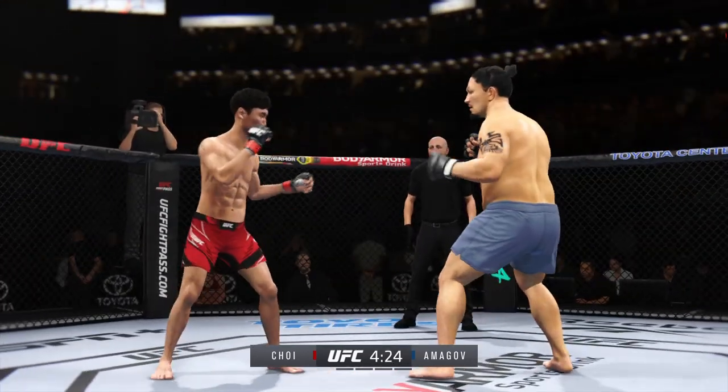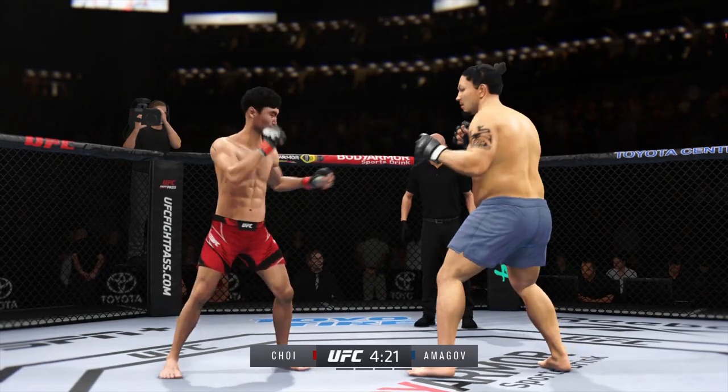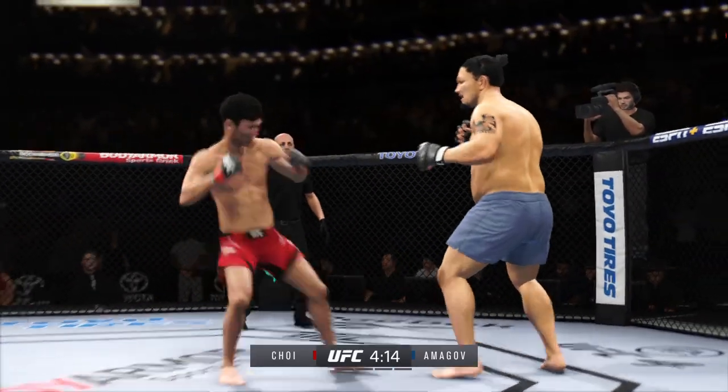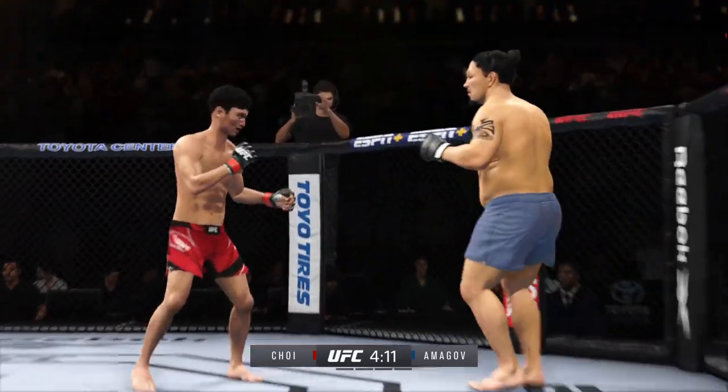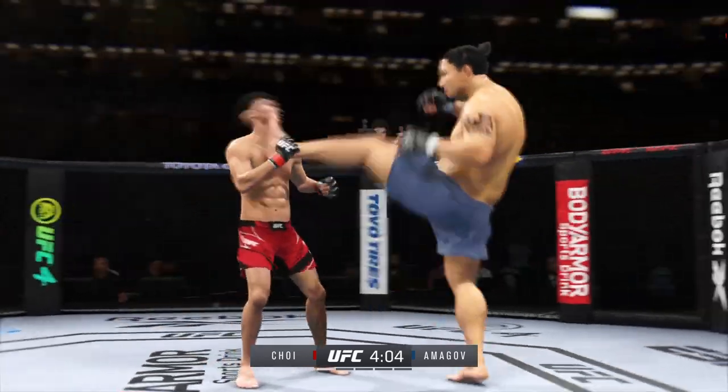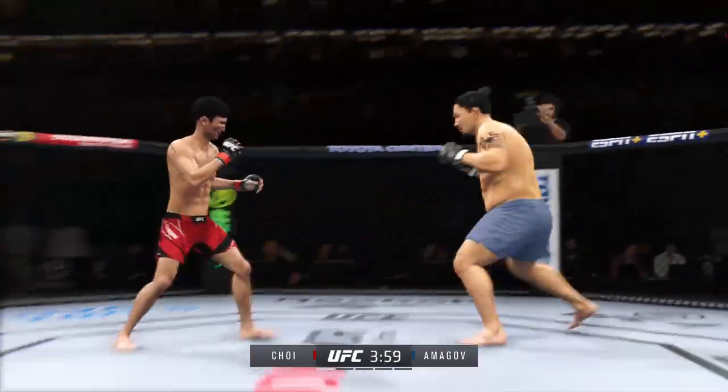Really using his reach advantage there with that punch, DC. Perhaps a sign of things to come as he lands a kick there. Nice kick landed by the toe. Trying to double up on that jab. Massive head kick there — we'll see if he can finish.